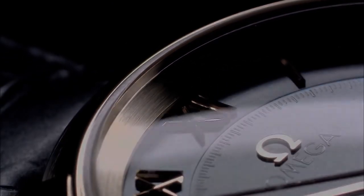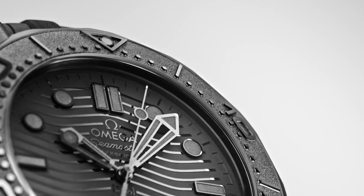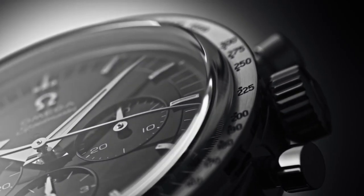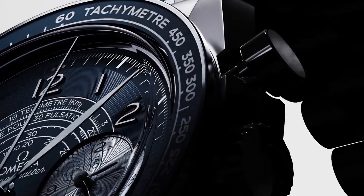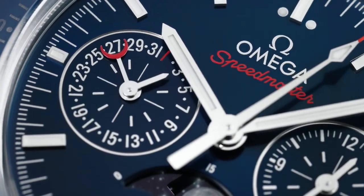Hello friends, if you are looking for the best new Omega watches for men, you are in the right place. All the watch product buying links are given in the video description. Please like, comment, and subscribe to my channel for more videos, and press the bell icon button for new video notifications.